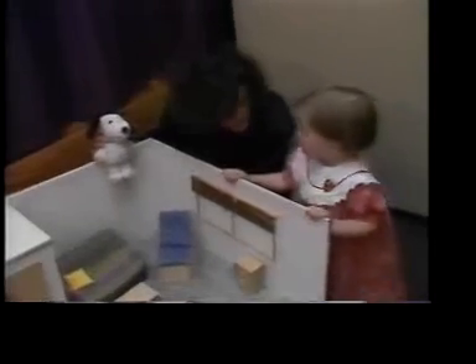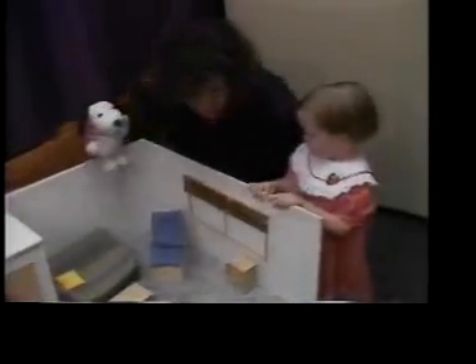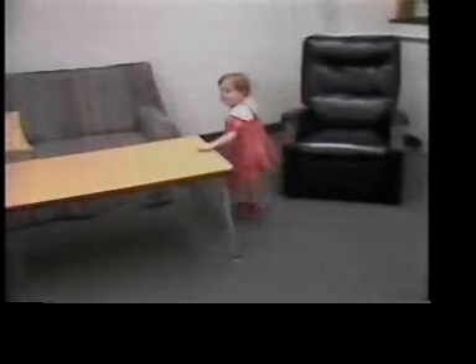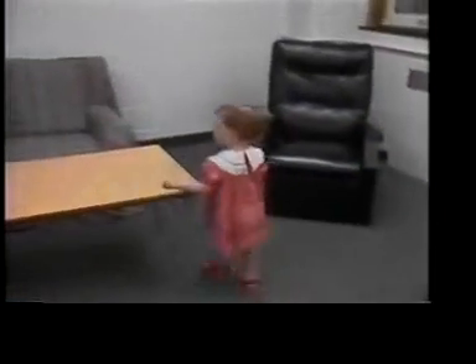The subject here is two-and-a-half-year-old Charlotte. The researcher then hides Big Snoopy in the same place in the real room and asks Charlotte to find him. "Can you come find Big Snoopy? Remember, Big Snoopy's hiding in the same place in his room where Little Snoopy's hiding. Where is Big Snoopy? He's in the same place Little Snoopy is."